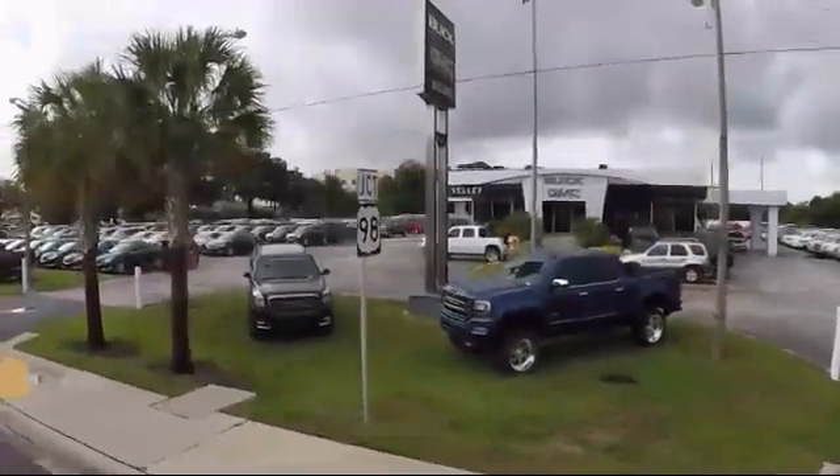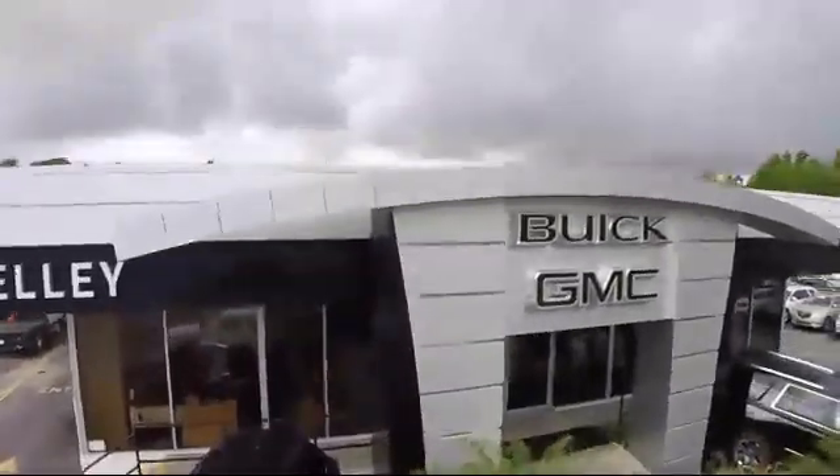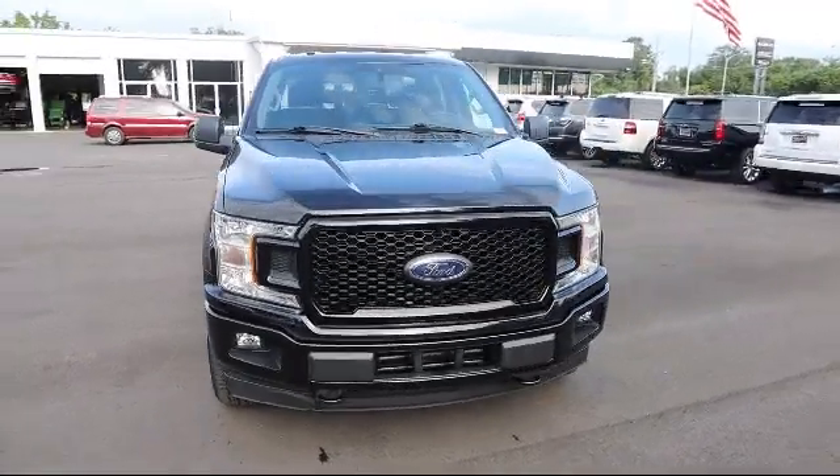Welcome to Kelley Buick GMC. Here's a look at another one of our great vehicles in our inventory. It comes equipped with dynamic hitch assist backup camera, and towing equipment including trailer sway control.